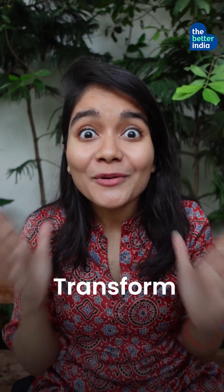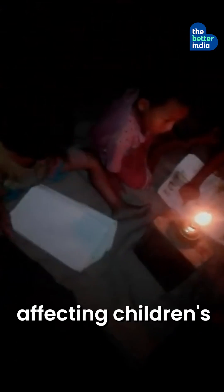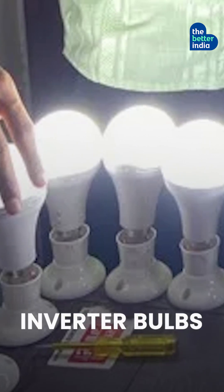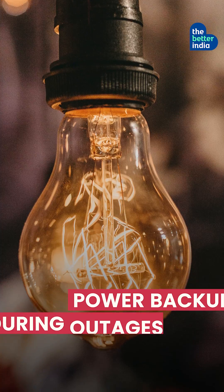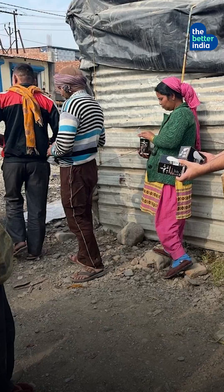5 Innovations That Can Transform Rural India. Bulbs That Act As Inverters In Power Outages: Stirred by frequent power outages affecting children's studies in villages, Uday Bhatia developed inverter bulbs that offer 8-10 hours of power backup during outages. The cost? Just Rs. 250. Uday bulbs now light up over 7,000 households across India.